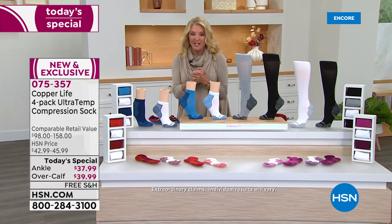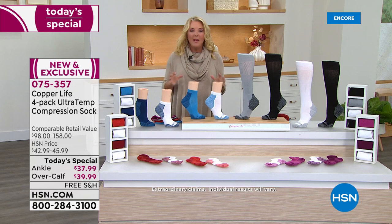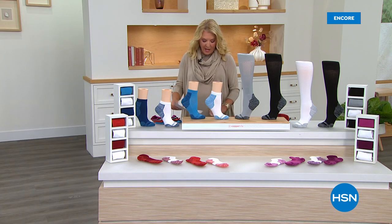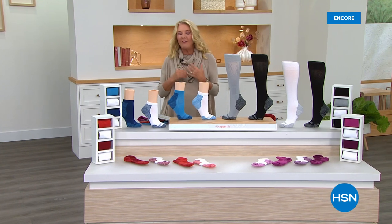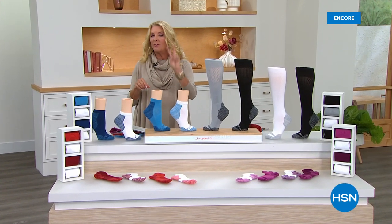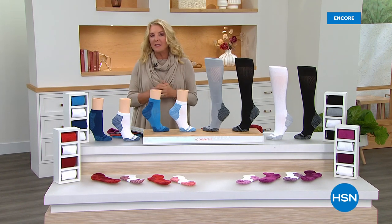We still have a lot more to come this hour — including a phenomenal pain relief liquid roll-on that sells out very quickly every time. This time we have two of them. Also coming up next is one of the favorite items. Stick with us.